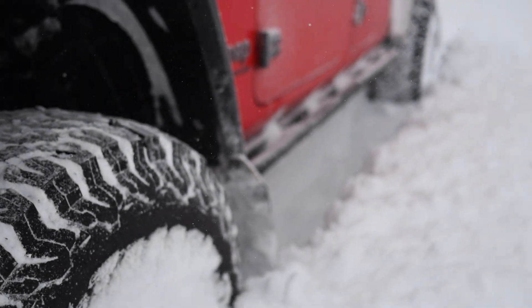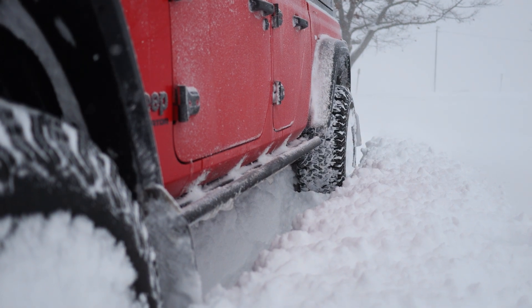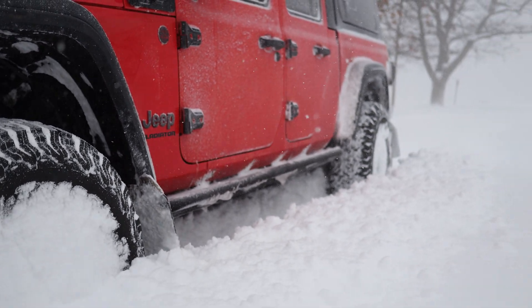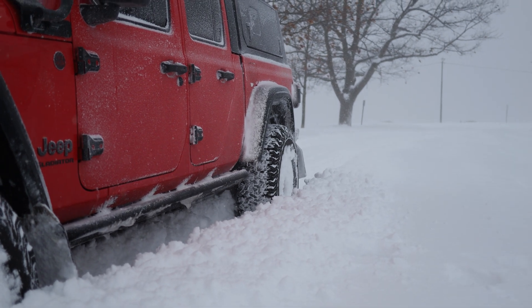After all, all-terrain isn't just grass, gravel, and mud — you know, the fun stuff. It includes snow and ice as well. For this video, I wanted to briefly touch on my experience with winter traction on my own build, in the hopes that some of you will find it useful when choosing tires for your own vehicles.